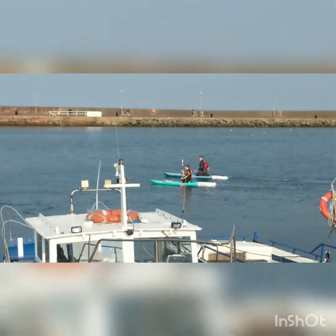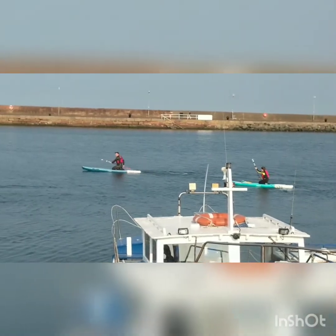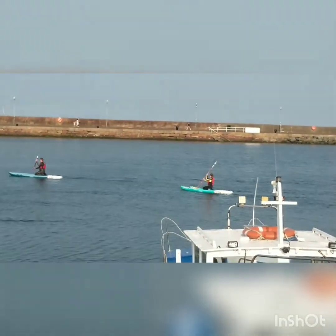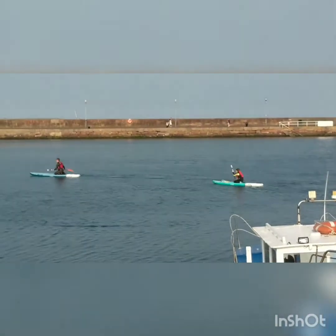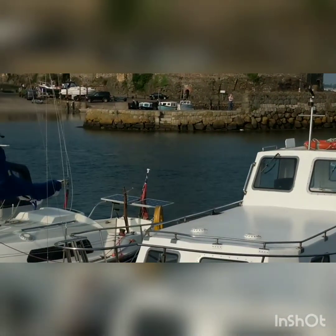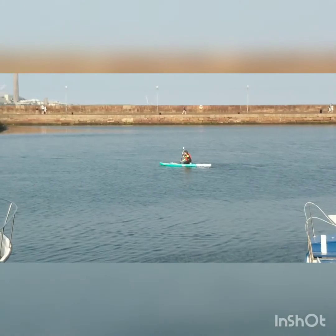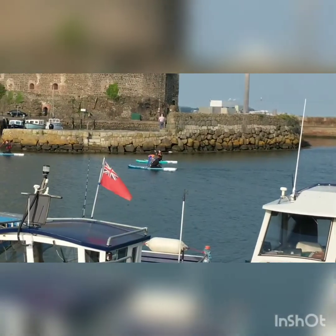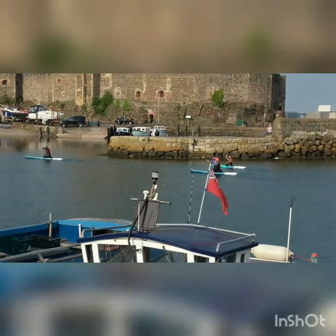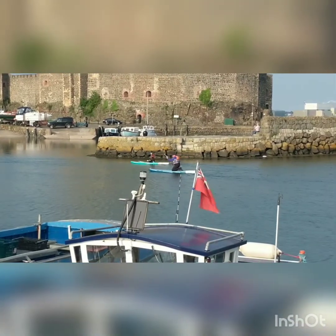I wonder how hard paddleboarding is. It's probably quite hard because you have to get your balance. I wonder how far they're going to paddle. I hope they don't fall in. I wonder how deep the water is — probably really deep. Oh no, it's getting hot again. I hope the wind comes back. Looks like their paddling session is going to come to an end.